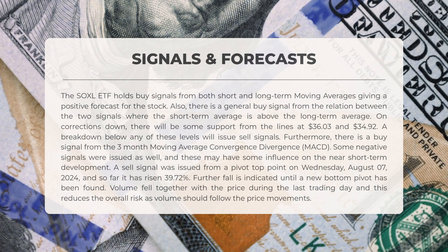A sell signal was triggered from a pivot top point on Wednesday, August 7, 2024, and since then the price has increased by 39.72%. A further decline is anticipated until a new bottom pivot is established. Volume decreased alongside the price during the last trading day, which helps to mitigate overall risk, as volume typically aligns with price movements.